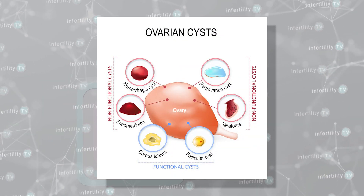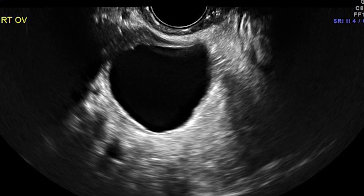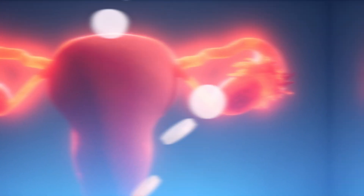Another instance where birth control pills can be helpful is when a patient has ovarian cysts. Some ovarian cysts produce hormones that can interfere with the ability of the fertility medications to mature a good number of eggs. In other cases, cysts may make it difficult to monitor how the ovaries are responding to fertility medications. Sometimes birth control pills are used to prevent eggs from maturing and give time for the cysts to resolve on their own.